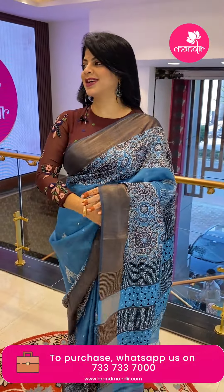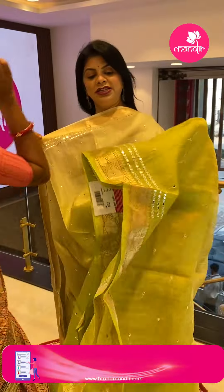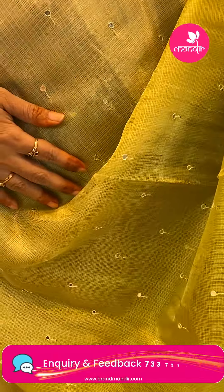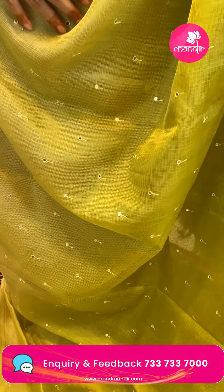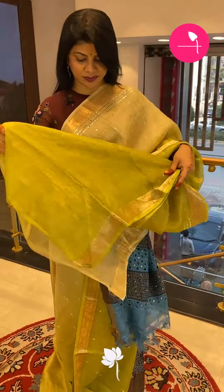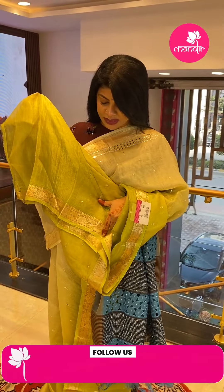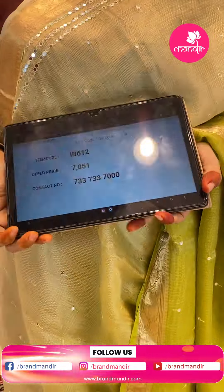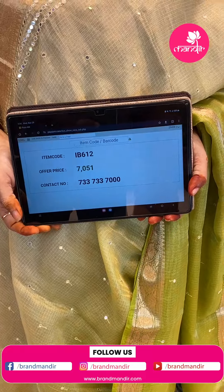Next saree — silk kuda in light and dark green shades with florals, shimmery silk with mirror work. The border has mirror work lines and floral lines. The pallu is tissue with mirror work butas. The blouse is contrast with mirror work, sleeves, and border. Saree price: ₹7051, saree code IB612.